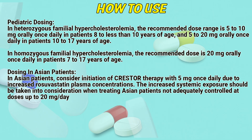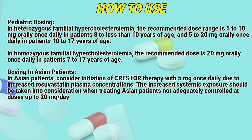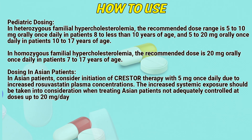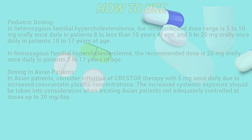Dosing in Asian patients. In Asian patients, consider initiation of Crestor therapy with 5 mg once daily due to increased steady-state plasma concentrations. The increased systemic exposure should be taken into consideration when treating Asian patients not adequately controlled at doses up to 20 mg per day.